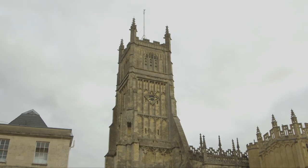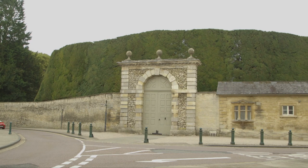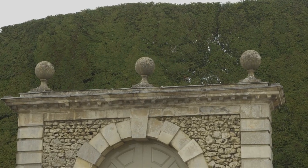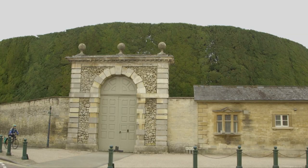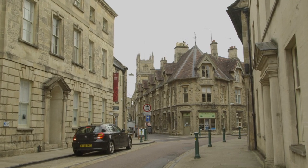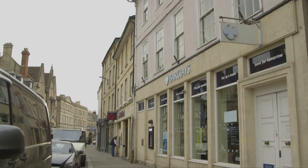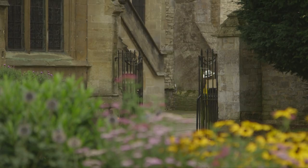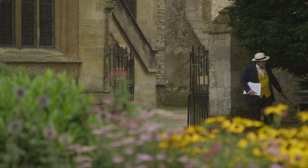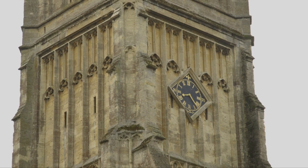Cirencester was affected by civil war both at the time of Matilda and Stephen in the mid-12th century — when the latter burned and destroyed the fortifications, probably sited where the present mansion house is, behind the huge yew hedge at the bottom of Park Street — and in the 17th-century war, when the townspeople were largely supportive of the Parliamentarians and the gentry and clergy mainly Royalist. This meant regular skirmishes in the town until in February 1643 it was taken by the King's nephew Rupert. The battle was brutal: nearly 400 people were killed, and over a thousand were imprisoned in the church before being marched off to Oxford.